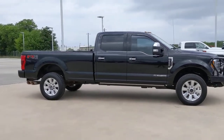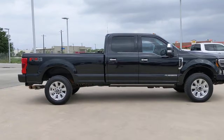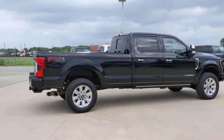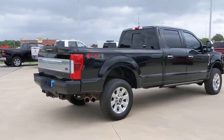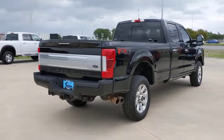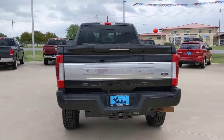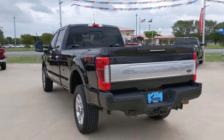This full-size F-250 pickup delivers extraordinary towing, plowing and hauling capabilities thanks to engineering that leverages lighter, stronger materials and enhanced components. Rigorous testing ensures performance under even extreme conditions, so you can take on the toughest jobs with confidence.